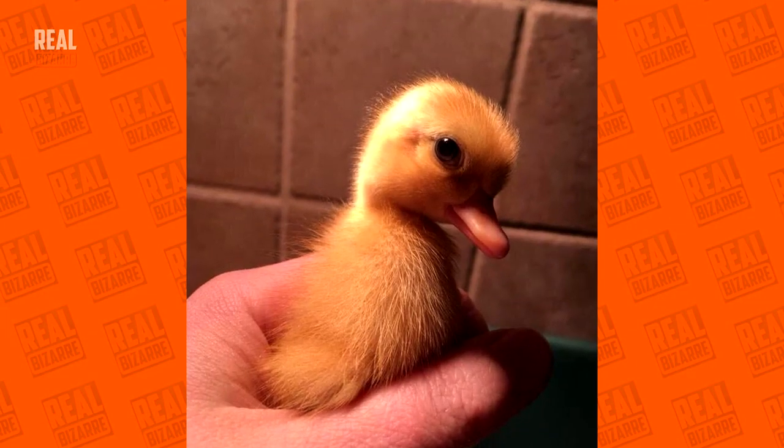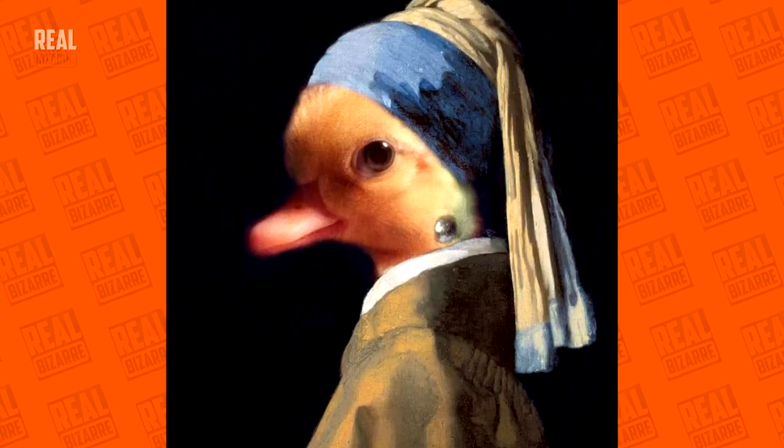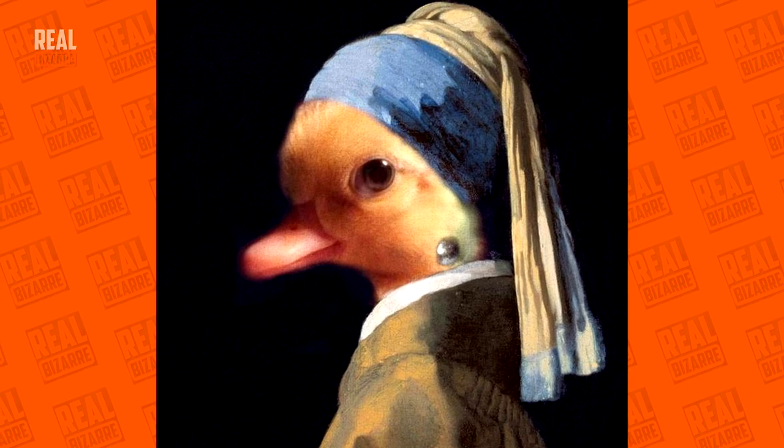What a cute little ducky. And now it's a ducky with a pearl earring.